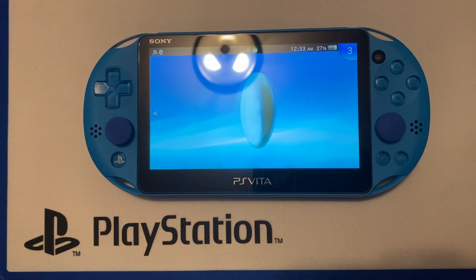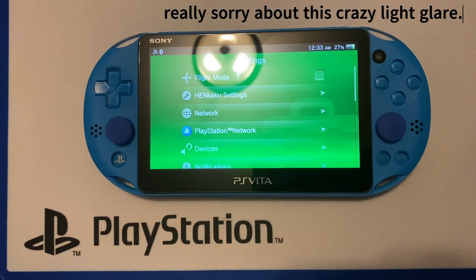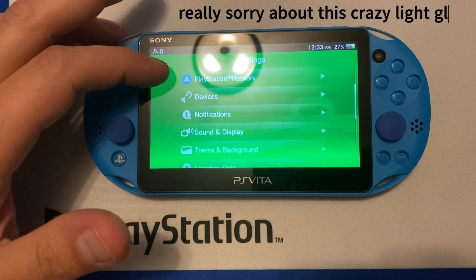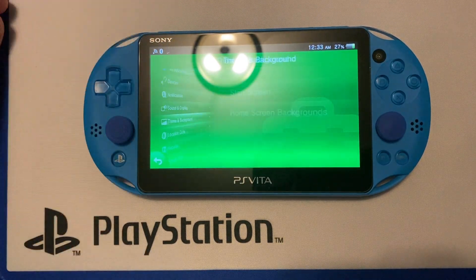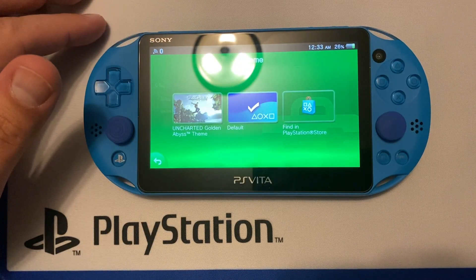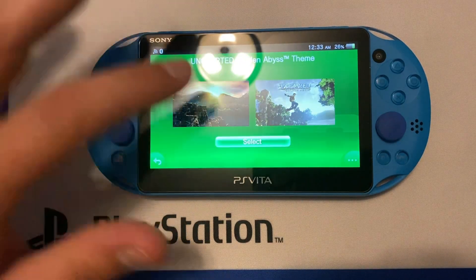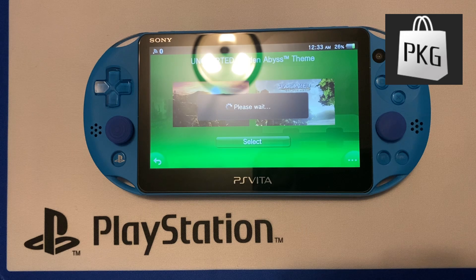Hey everyone, welcome back to my channel. One of my recent subscribers said they were having issues with their PKGJ themes not staying when they loaded it up. My video today is going to be showing us how to get around this. This is actually a pretty simple fix. As you can see, I have the Uncharted theme here, which was downloaded from the PKGJ store, which many of you may have if you have a jailbroken Vita.